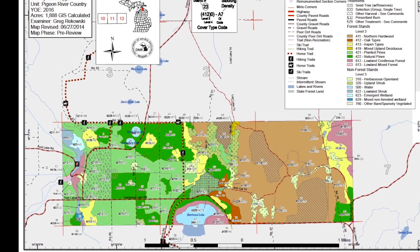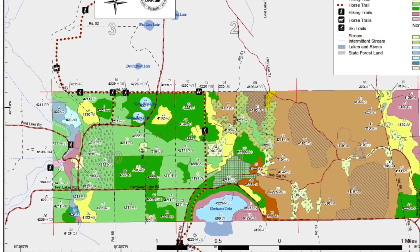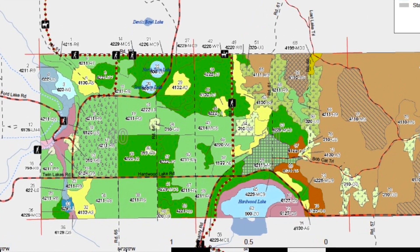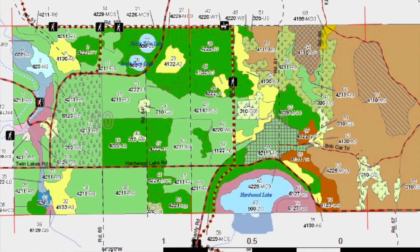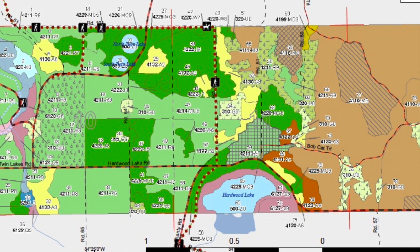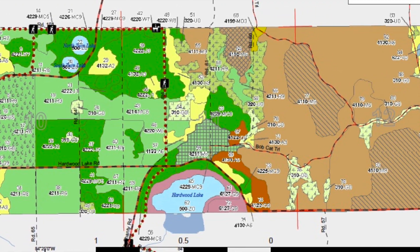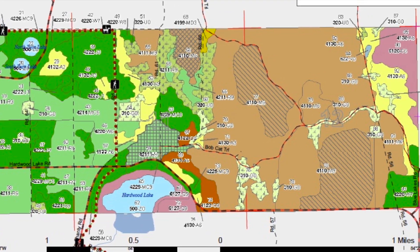It's known to the foresters as Compartment 35. The DNR has divided the state forests into compartments. Each year, foresters review six of them in the Pigeon River Country, and every ten years they start over. Among the features in Compartment 35 are two sinkhole lakes looking like perfect blue circles near the top of the map, and Hardwood Lake midway along the bottom boundary.